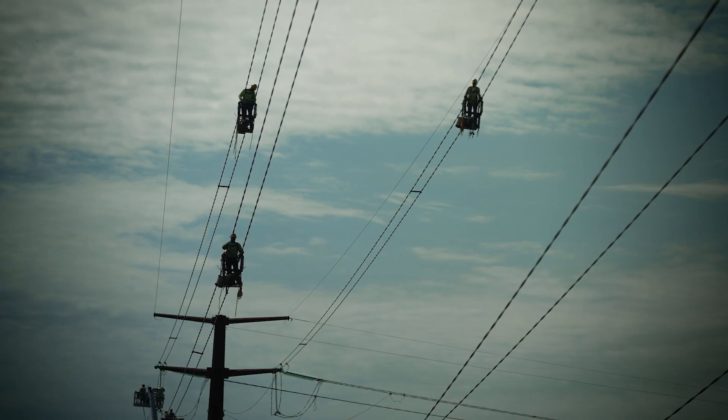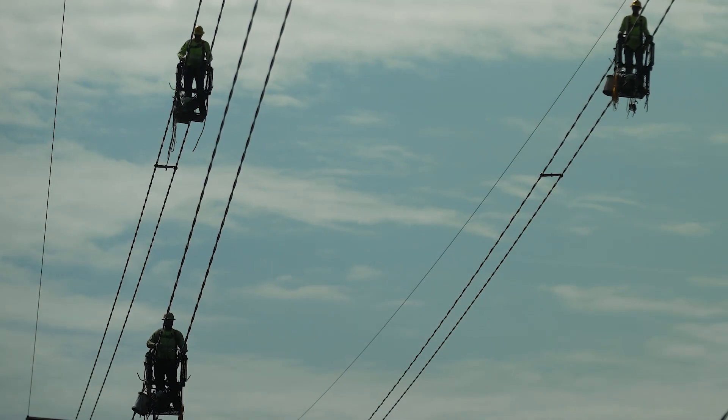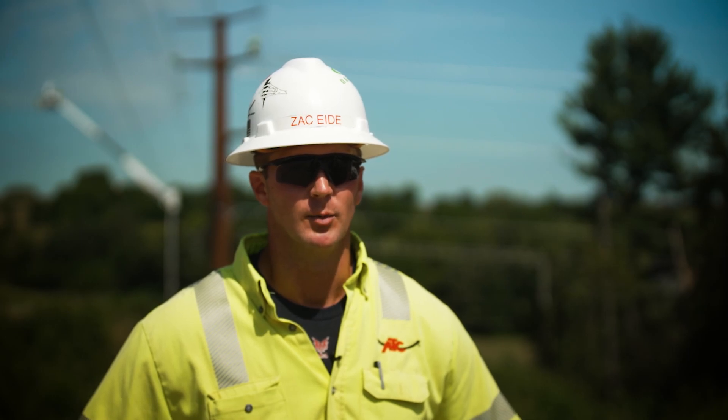Today on the Cardinal Hickory Creek project, we're installing conductor spacers. These spacers are put in place to maintain conductor spacing, as well as to aid in vibration dampening between subconductors.